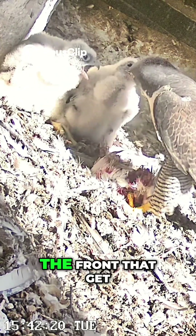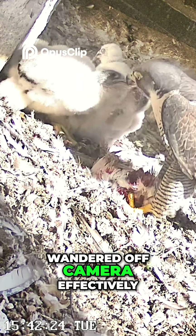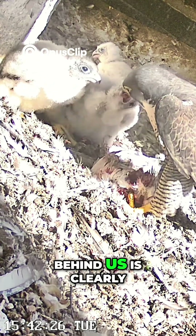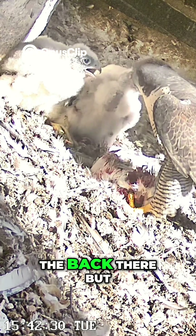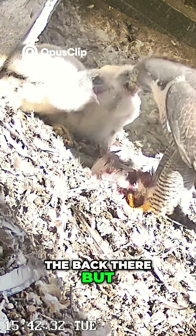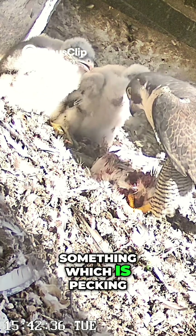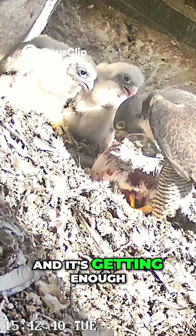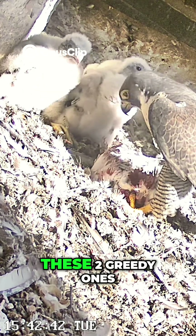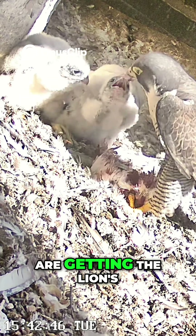It tends to be the ones at the front that get the food, but the one that's just wandered off camera behind us is clearly okay. The smallest chick is right at the back there, but dad has dropped off a lump of something which it's pecking away at, so it's quite happy. It's getting enough food from that while these two are getting the lion's share of whatever prey he's brought in.